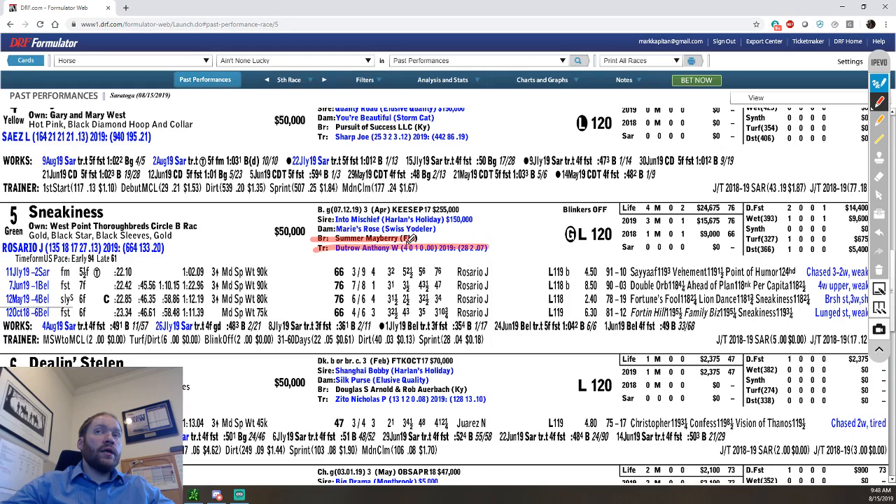Anthony doesn't have a win on the meet yet — he's had four starts, zero wins, one second, zero thirds. In 2019 he only has 28 starters and two wins for a 7% win rate. Anthony Dutrow used to be a very big trainer but has very much shrunk his stables over the years. He's a name that everybody knows, but nowadays he's very much a shell of what he was, say, ten years ago.